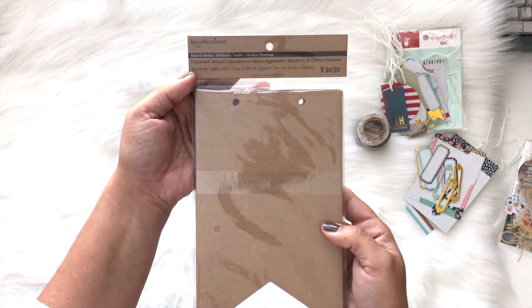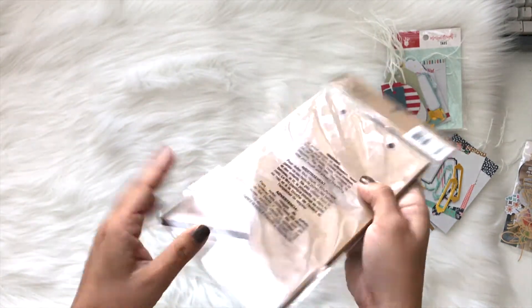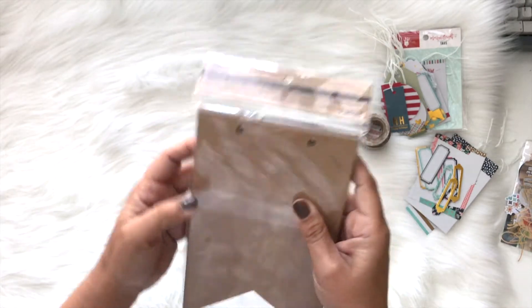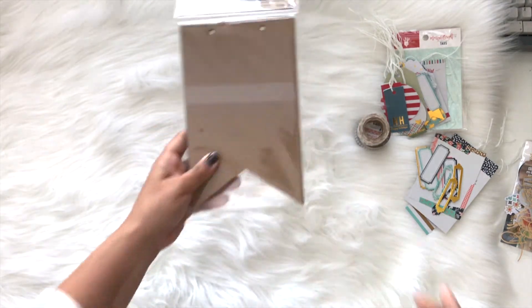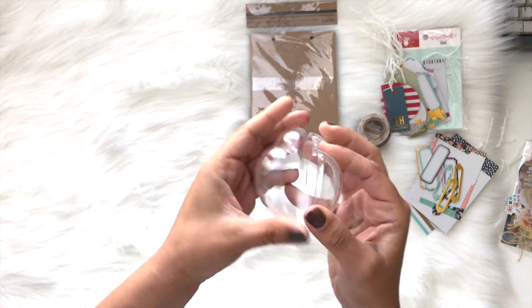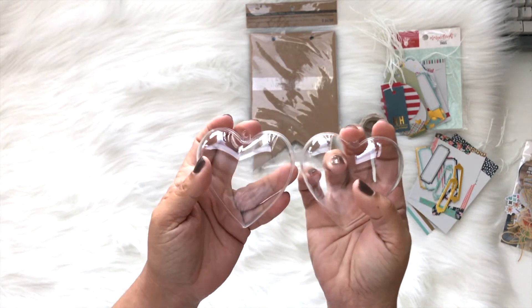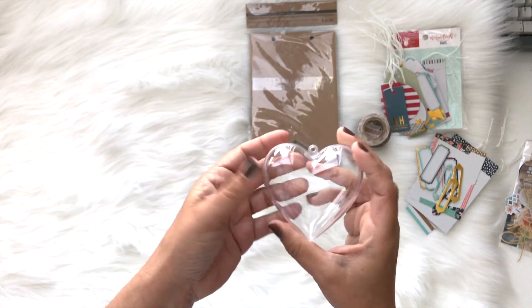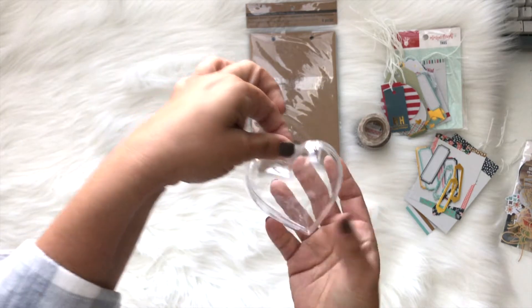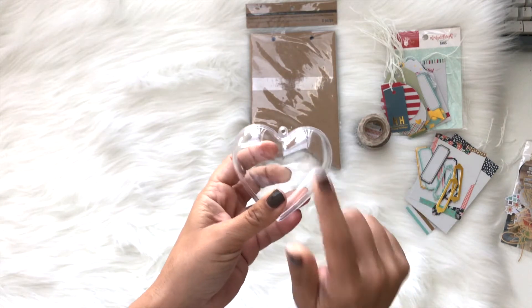Look at these — they're mixed media tags and they're chipboard banners. So nice. I'm actually doing a project coming up and these will be awesome. I love them, thank you so much. And then guys look — I don't even know where she got this, but look how great. So I can make some shaker ones, but I think one of them I'm going to have to keep. Maybe I'll keep the whole thing, fill it with glitter and stuff, and then hang it in my room.